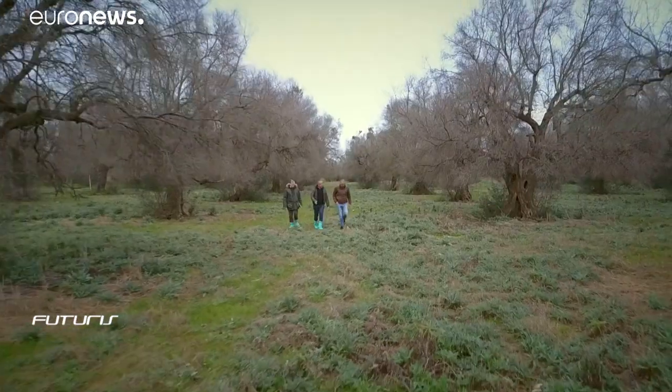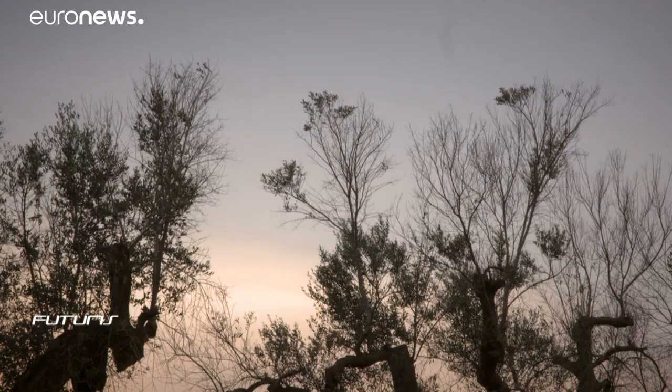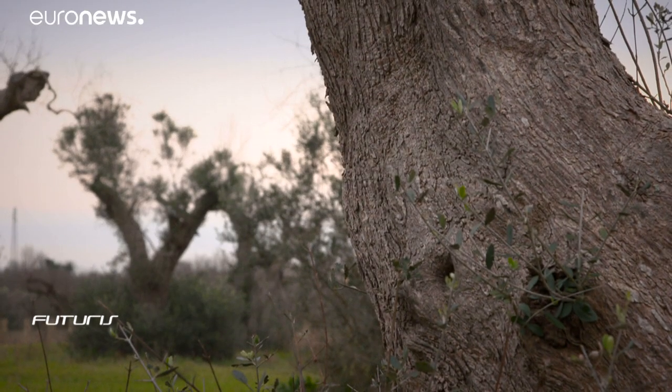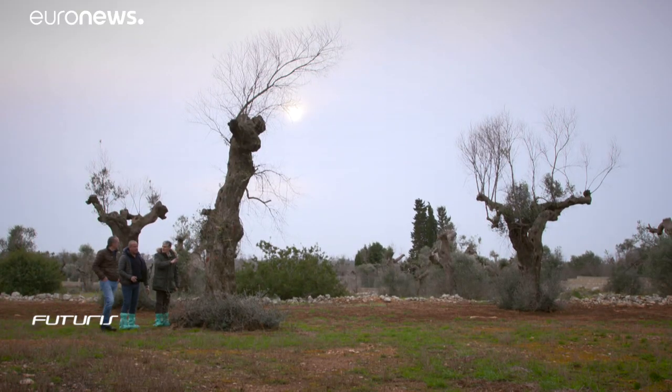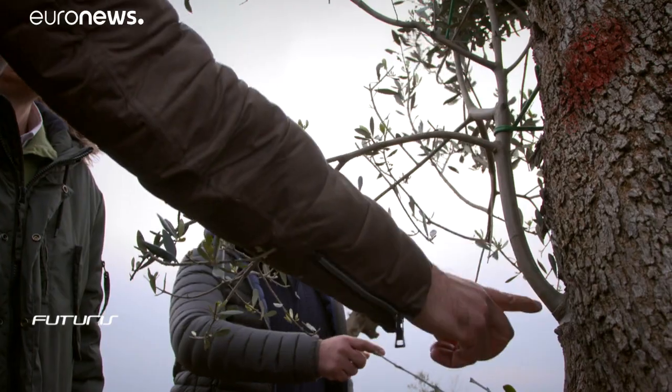The ruined plantation is now an experimental field for researchers and students from Europe, Northern Africa, the Middle East and Iran. They're involved in a European research project aimed at establishing early diagnostic tools and sharing knowledge to tackle the problem.